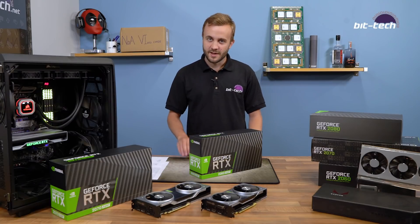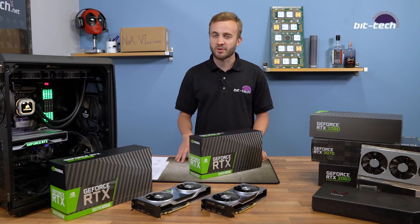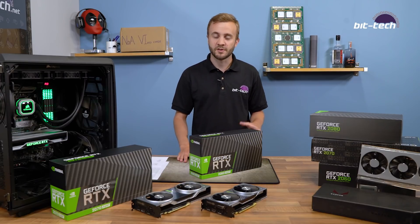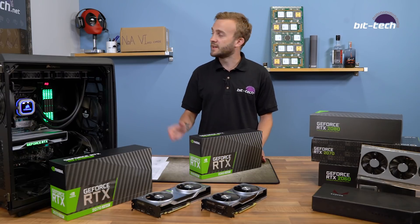Hey folks, welcome back to the channel. I hope you enjoyed our Computex coverage. We're absolutely thrilled to have gone past 10,000 subscribers while we were out there, and obviously this means we are now YouTube millionaires and we have invested that money wisely in a new studio.